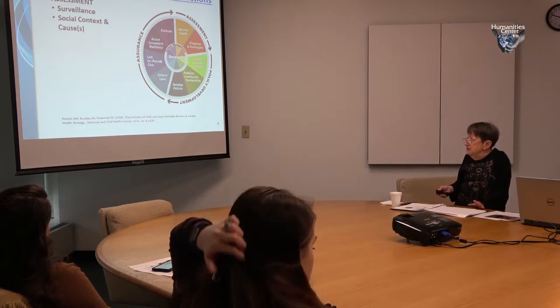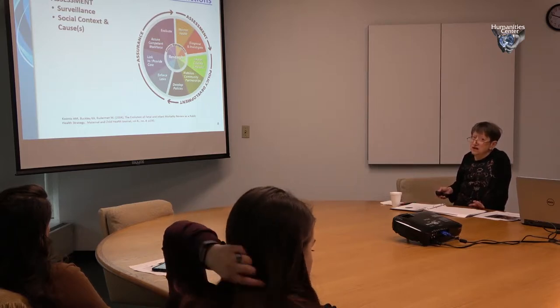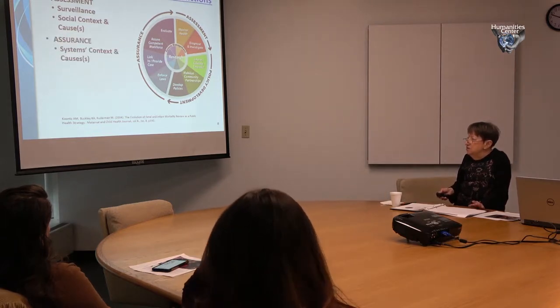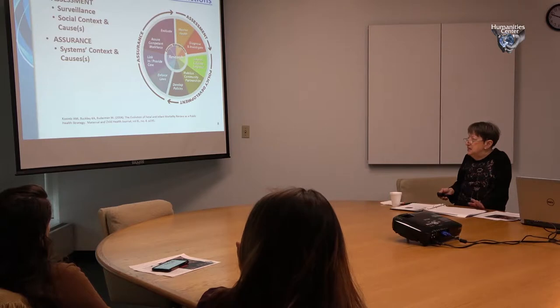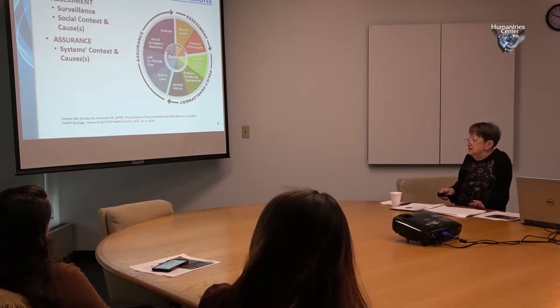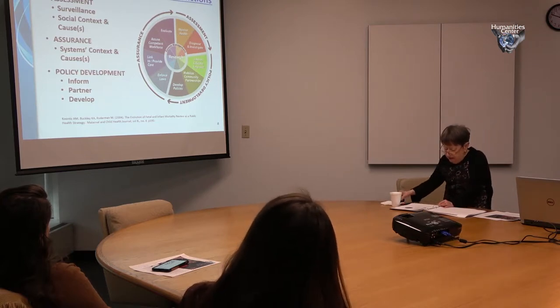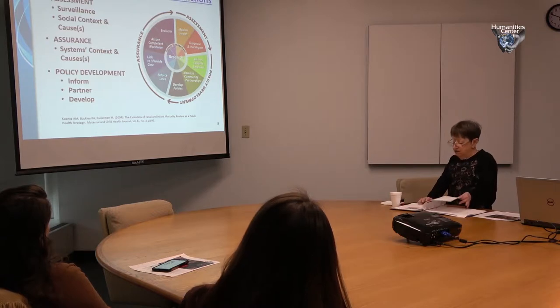In assessment we surveil and look at the social context and causes of death. Under assurance we look at systems, context, and causes. In policy development we try to inform, partner, and develop. We use a lot of local, state, and federal resources. The FEMA system starts with a local case team — which is what we're doing in the city of Detroit — and I serve on the FEMA committee.